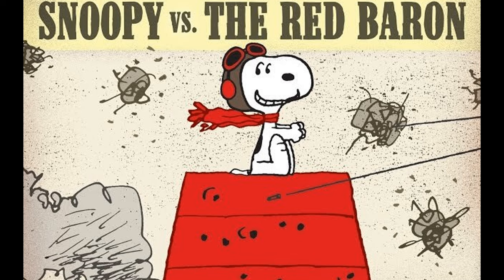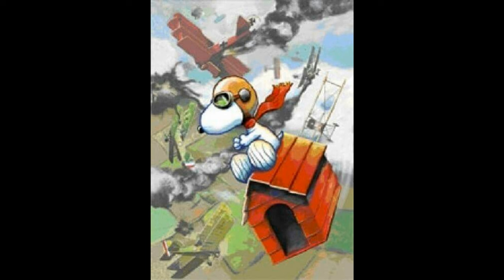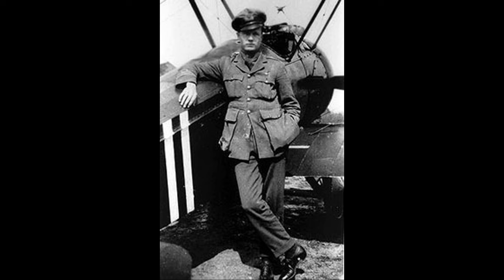One famous ace, Snoopy, actually shot down the dreaded Red Baron on April 21st, 1918. Although he was never officially credited with the kill due to prejudice and discrimination at the time, and it was a Canadian captain, Roy Brown, piloting a standard Sopwith Camel who was tossed a bone in getting the victory instead.